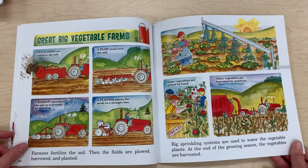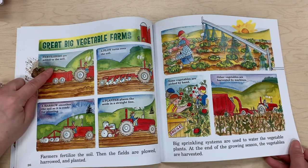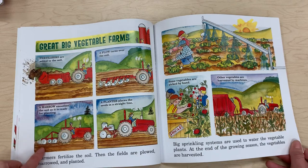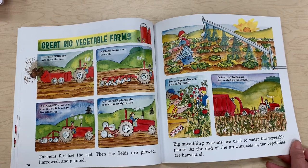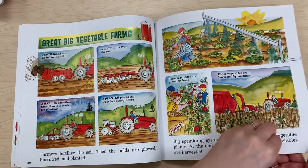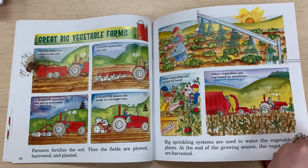Great big vegetable farms — farmers fertilize the soil, then the fields are plowed, harrowed, and planted. A plow turns over the soil, a harrow smooths it so it's ready for planting, and a planter places the seeds in a straight line. Big sprinkling systems are used to water the vegetable plants. At the end of the growing season, the vegetables are harvested.